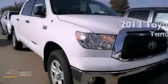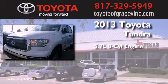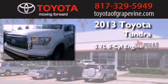This is a brand-new 2013 Toyota Tundra. It has a 5.7-liter 8-cylinder engine and an automatic transmission.